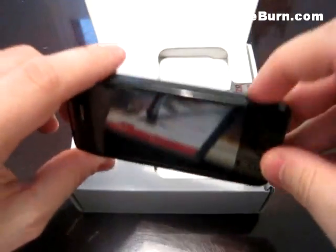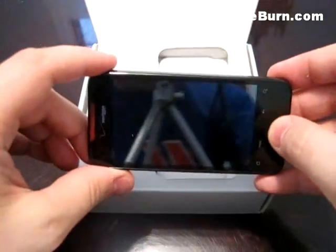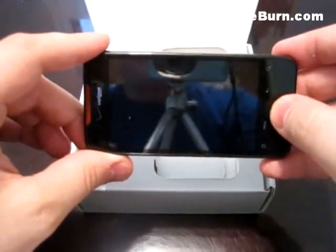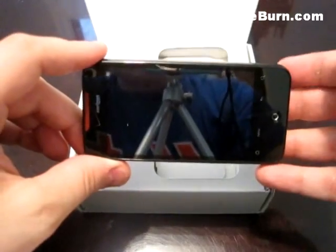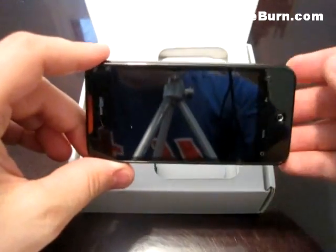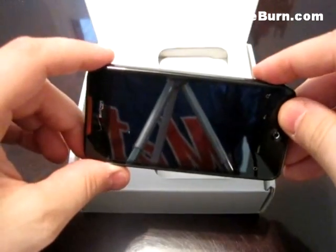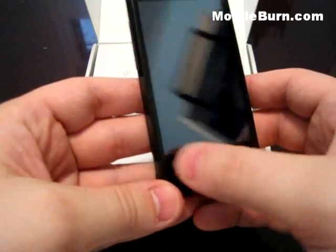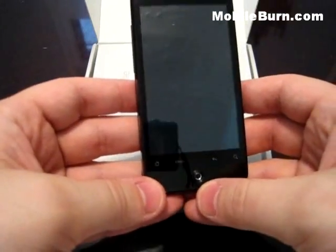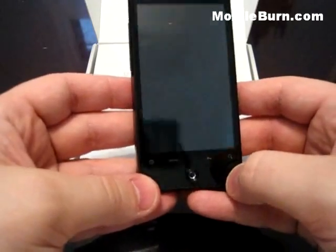You'll notice there's no dedicated camera button — this button right here pushes in and lets you take pictures. Unfortunately, it doesn't launch the camera app itself, so you still have to launch that yourself, which is something I would have preferred a dedicated button for. Up front we have touch-sensitive buttons with haptic feedback: home, menu, return, and search — standard on Android phones.